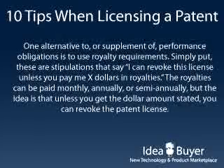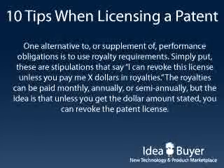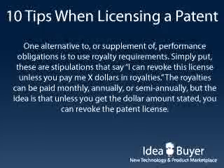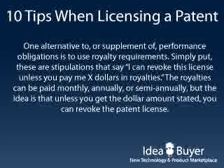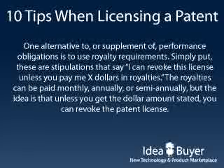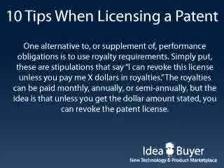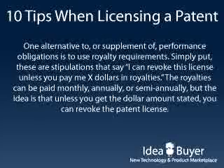One alternative to, or supplement of, performance obligations is to use royalty requirements. Simply put, these are stipulations that say I can revoke this license unless you pay me X dollars in royalties. The royalties can be paid monthly, annually, or semi-annually, but the idea is that unless you get the dollar amount stated, you can revoke the patent license.